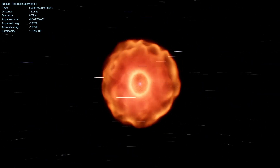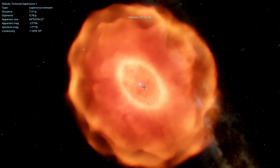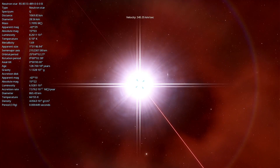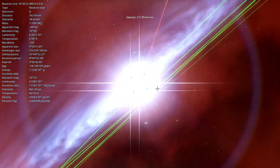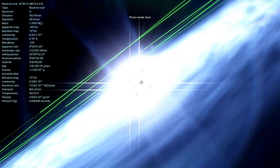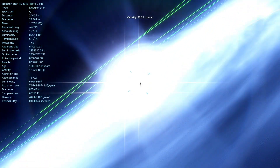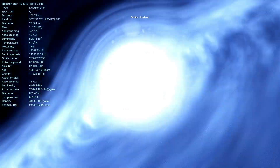As you can see, the supernova remnant's diameter is about 9.78 light-years. Let's zoom in further to see the monster at the center. There's the monster — it is a pair of one neutron star with a diameter of 28.56 kilometers with a mass of 1.7 times that of the sun, and a main-sequence star.